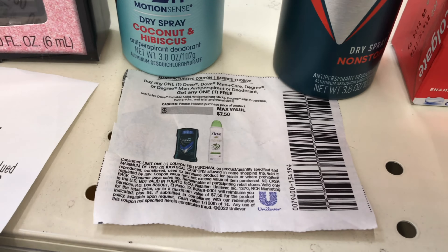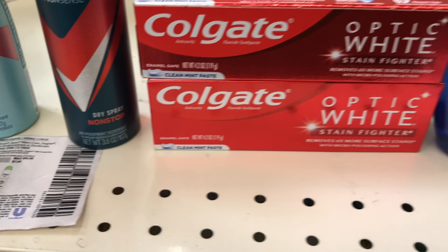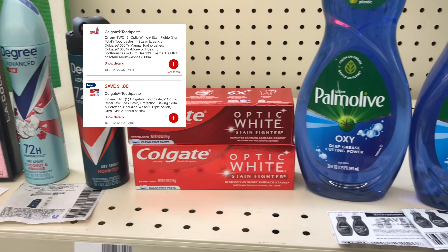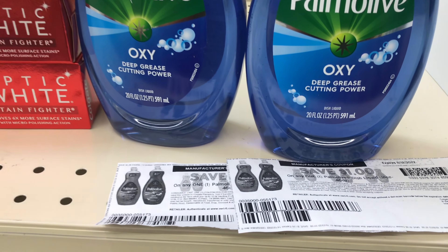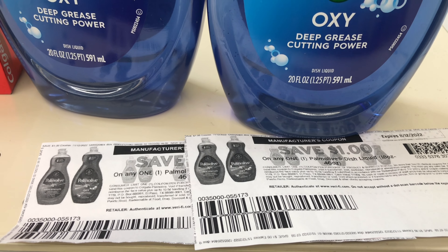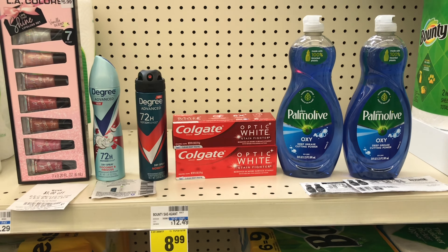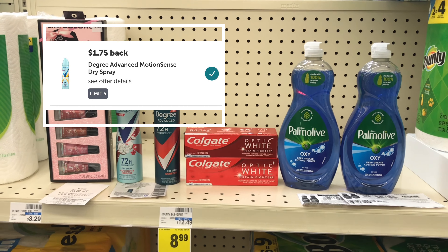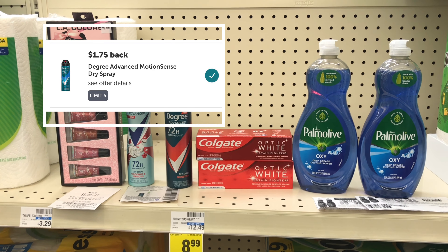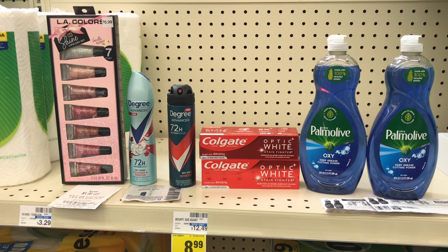For the Degree, I'll use the BOGO coupon taking off $7.50, or you can use today's coupon for $4 off two. For Colgate, I'll use the $4 off two digital coupon and a $1 digital coupon. For Palm Olive, I have two $1 coupons from Coupons.com, no longer available. After this transaction, I'll be submitting my receipt to ibotta and getting $1.75 back on each Degree. You don't have to mix this transaction — I just wanted to hit two offers.